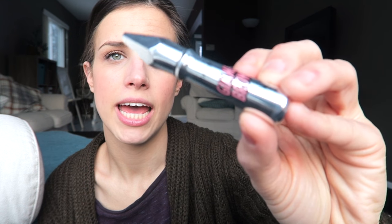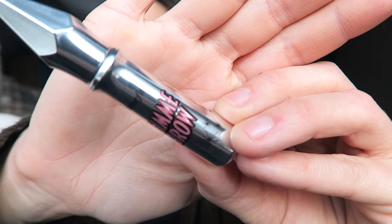I've also been using the Benefit Gimme Brow every day. The packaging is a bit cheesy and I don't love it, but it works great. I've just been trying to look more natural overall.